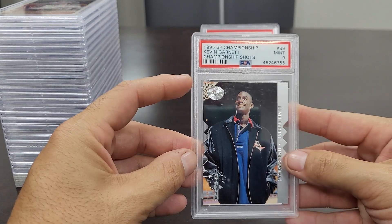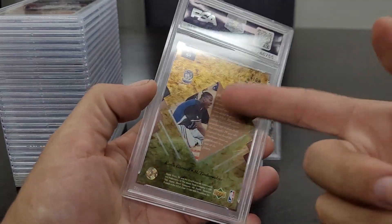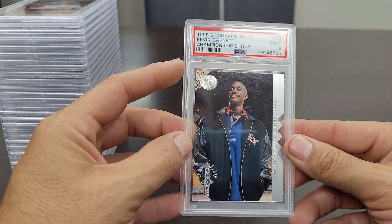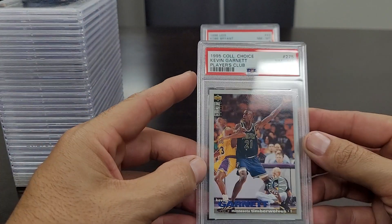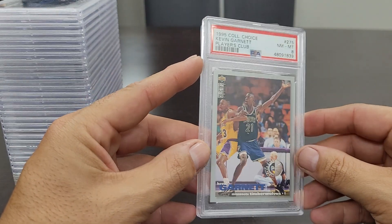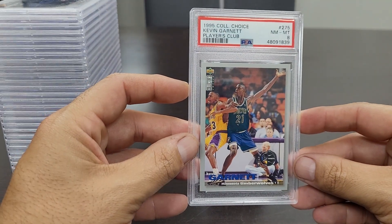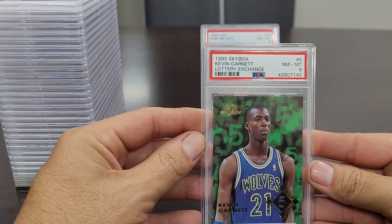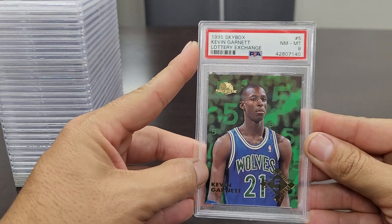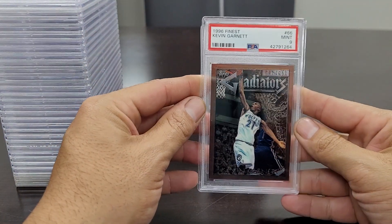Up next is the '95 SP Championship Kevin Garnett Championship Shots die cut in a Mint 9 — rookie card. I love this card. I remember pulling this exact card back in the '90s and I'm glad to have it slabbed in a Mint 9. Next is the '95 Collector's Choice Player's Club with that silver border and player's club stamp — Near Mint to Mint 8. This is a pretty rare card, not too many slabbed, and centering looks dead on. Maybe some corner issues but a beautiful Kevin Garnett rookie card. Also the '95 Skybox Kevin Garnett Lottery Exchange Near Mint to Mint 8, and the '96 Finest Kevin Garnett sophomore — Mint 9.